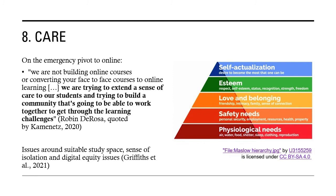The eighth C is around care. Robin DeRosa said: 'In the emergency pivot to online, we're not building online courses or converting your face-to-face courses to online learning. We're trying to extend a sense of care to our students and trying to build a community that's going to be able to work together to get through the learning challenges.' A study in J-PAP by Griffiths et al. using a socio-materiality perspective identified issues around students having suitable study space, a massive sense of isolation, and digital equity issues around access to Wi-Fi and devices. Referring to Maslow's hierarchy: if you don't have basic needs met, you can't reach higher levels — and this is equally important for staff as it is for students.